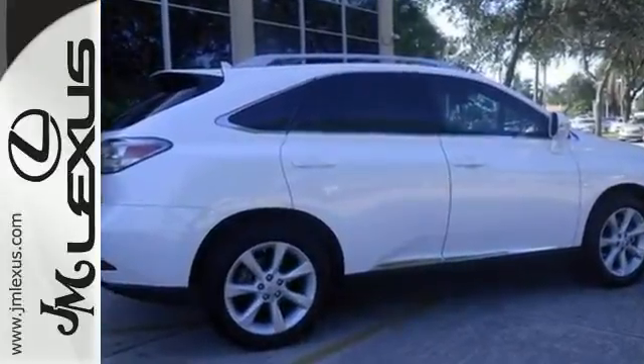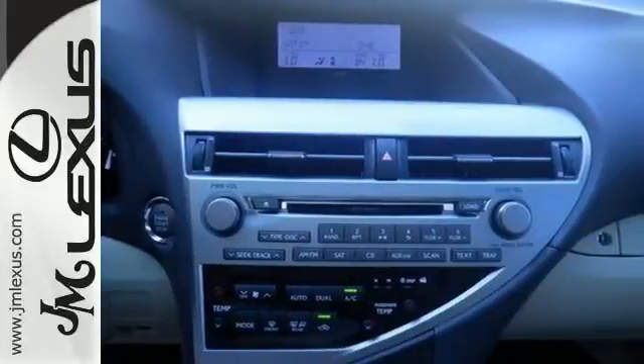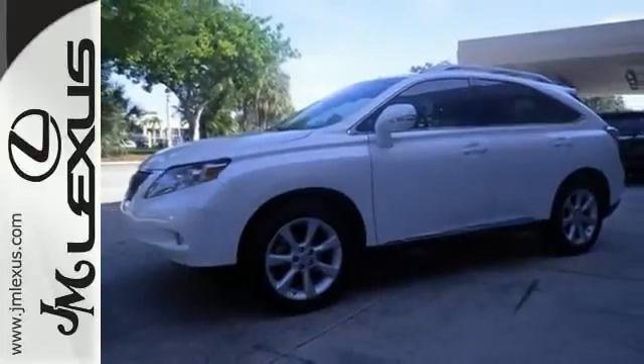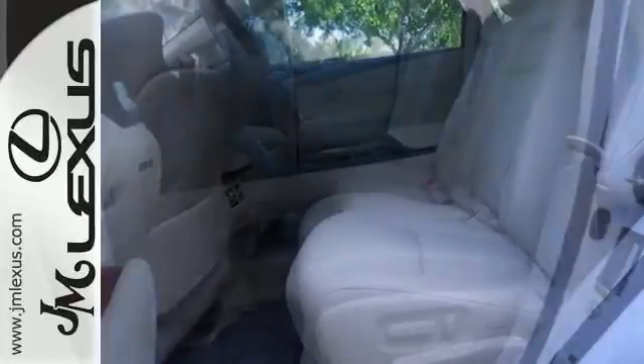It's certified with a factory warranty. It's a one owner with a clean Carfax, and it features heated and ventilated seats, a leather interior, intuitive parking assist, and a moonroof. Come in for a test drive today.